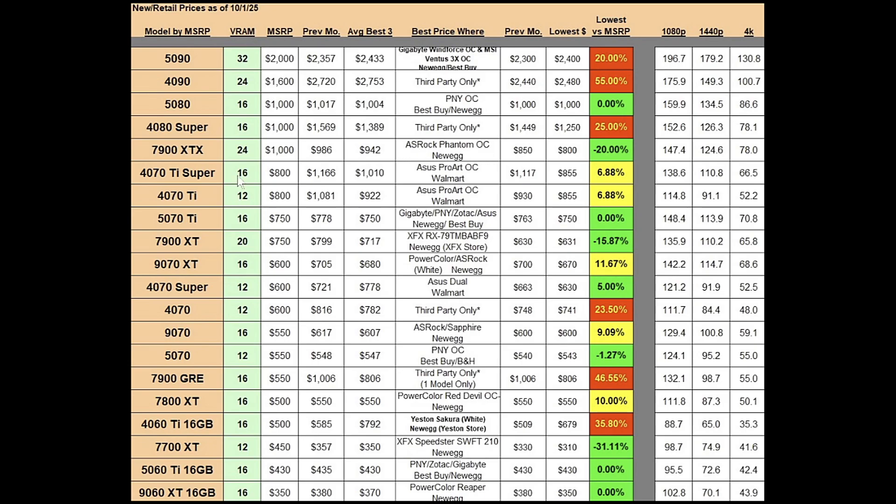The RTX 4070 Ti Super is a 16 gig card with an $800 MSRP. The previous month's average was at $1,166; the best average three for this month is at $1,010. Previous month's best price was $1,117; this month it's $855 at Walmart — sold and shipped by Walmart — and that's the ASUS ProArt OC. That's less than 7% above MSRP, not a fantastic price but certainly an acceptable one.